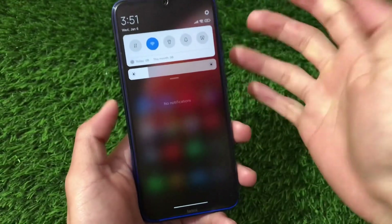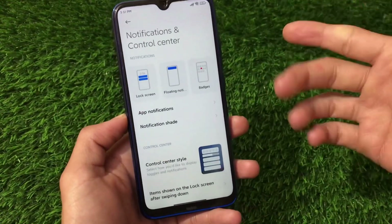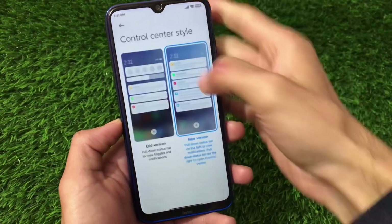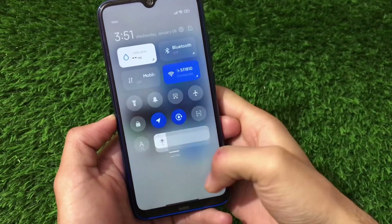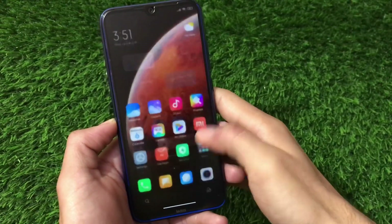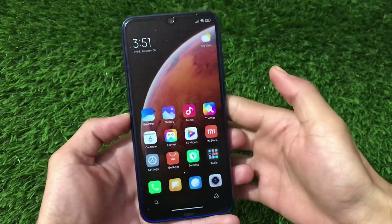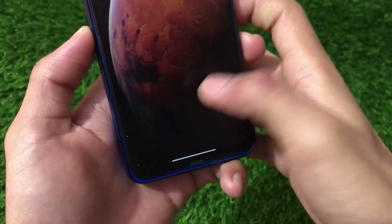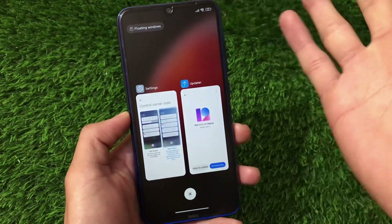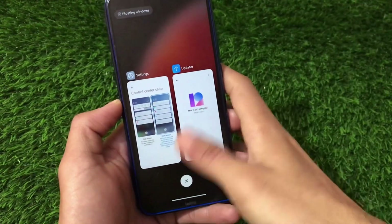We have new notification options available, and if you go to settings and enable the control center via notification and control center, a new kind of UI option is available. You can enable the control center from there. The control center looks really good and smooth so far. The best thing is the new gestures which were removed from the previous Android 10 update.